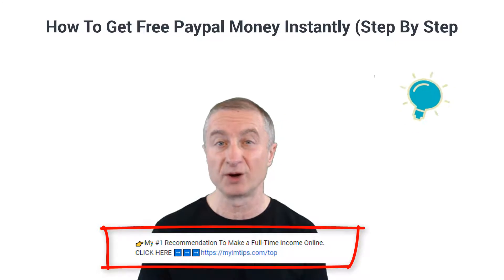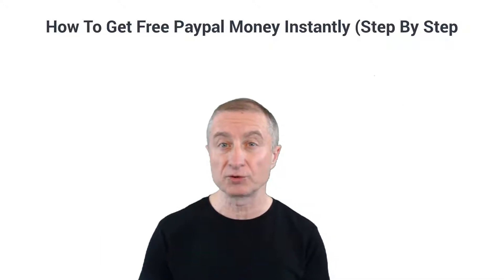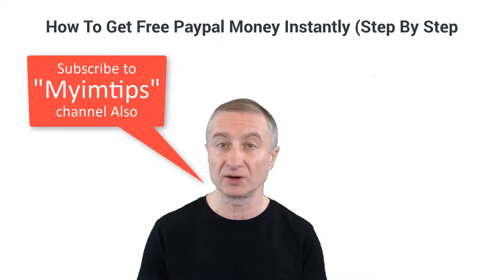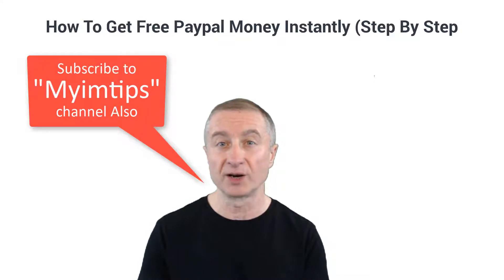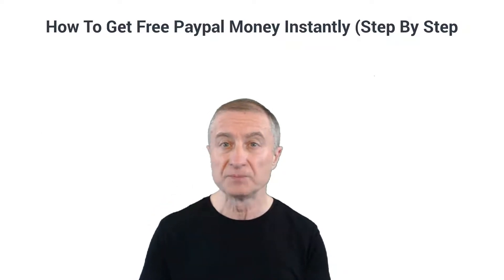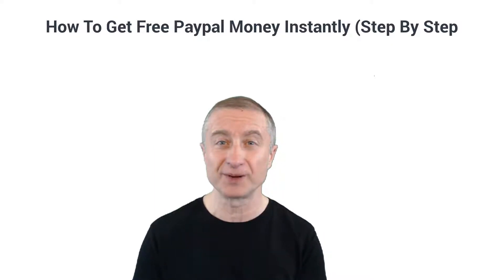If you're also interested in making a full-time passive income online and building a real sustainable online business, I have my number one recommendation right below. Also make sure you subscribe to my other YouTube channel, I Am Tips, which is related to internet marketing tips and making money online. You'll find a link at the top of the description. But for now, let's see how to get free PayPal money instantly.